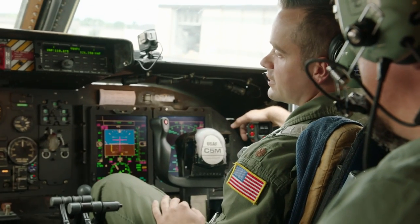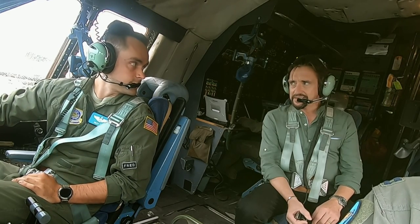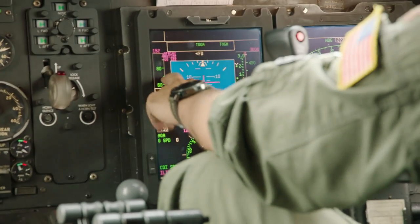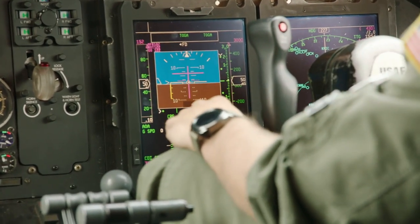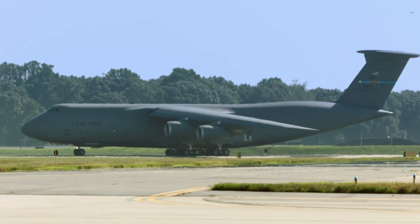We'll push the power all the way up, and this airplane will climb pretty quickly at MTL — which is max takeoff. So you'll see our airspeed here. You'll hear me call 80 knots. That's our first go/no-go point. After 80 knots, we're only going to stop the airplane if something catastrophic happens that would make it unsafe to fly.